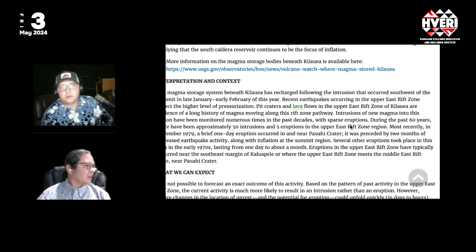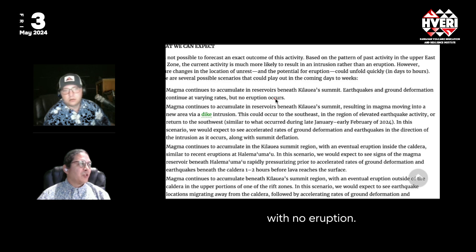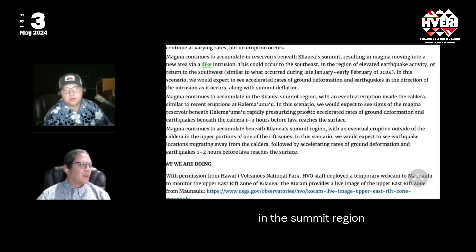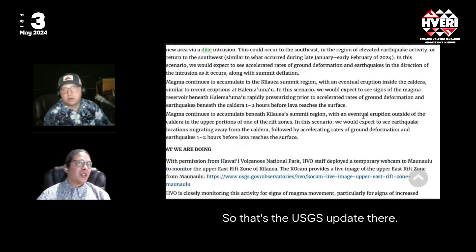What we can expect is hard to predict at this point. Magma could keep coming in with no eruption. It could keep coming in and intrude either the Southwest Rift Zone, as it did in January, or the Southeast Rift Zone further. It could also erupt in the summit region — in that scenario we'd expect rapid pressurization with accelerated ground deformation and earthquakes. There is also a possibility of an eventual eruption outside the caldera in the upper portion of one of the Rift Zones.